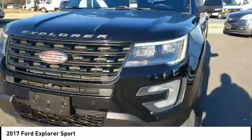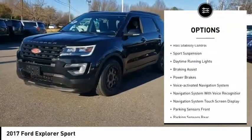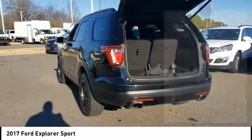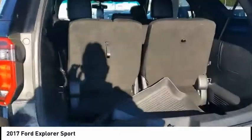Here are some of this vehicle's great options: Hill Descent Control, Remote Engine Start, Traction Control, Stability Control, Roll Time Running Lights, Braking Assist, Power Brakes, and a Voice-Activated Navigation System.